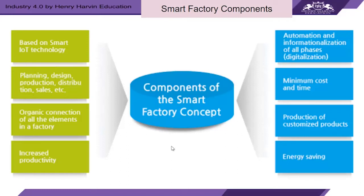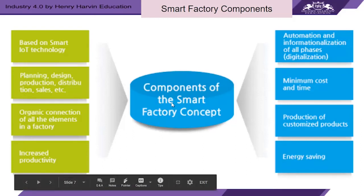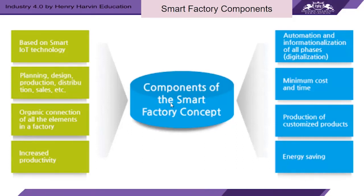A smart factory is where physical production processes and operations are combined with digital technology, smart computing, and big data. Its components include interoperable systems, multi-scale dynamic modeling and simulation, intelligent automation, strong cyber security, and network sensors. When we look at the components further, a smart factory includes automation and digitization in all phases, minimum cost and time, production of customized products, energy savings, smart IoT technologies, and automated and optimized planning, design, production, distribution, and sales. The interconnection of all factory elements drives increased productivity.